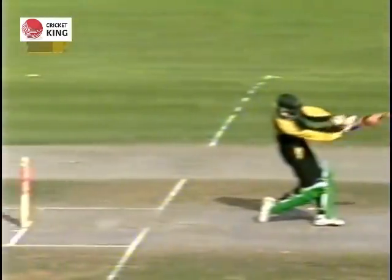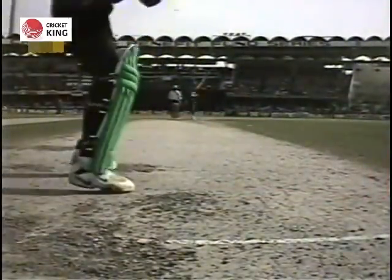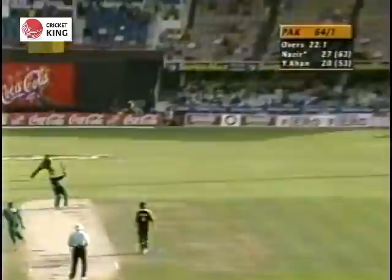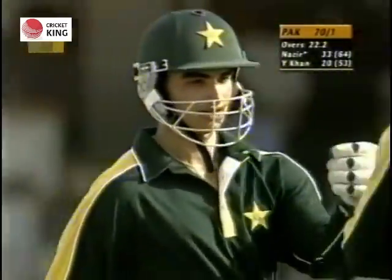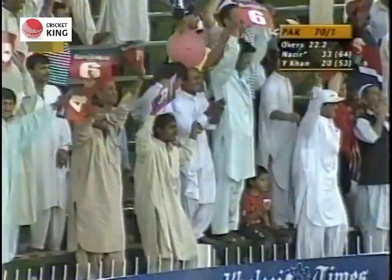He hit nice and straight, gave Elworthy a bit of a charge, but really the good thing about that shot was that he hit straight with a very good follow-through. That's a tremendous blow. That's a superb shot from Imran Nazir — got into position so quickly, picked the length up quickly too, and he's given that one some hammer.